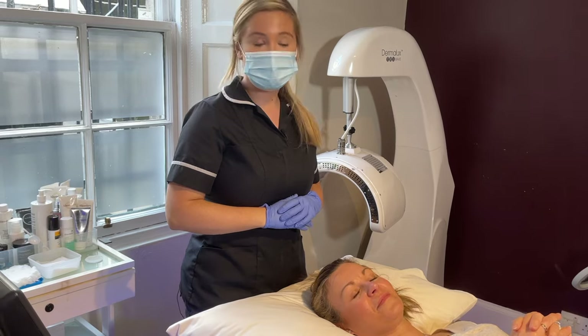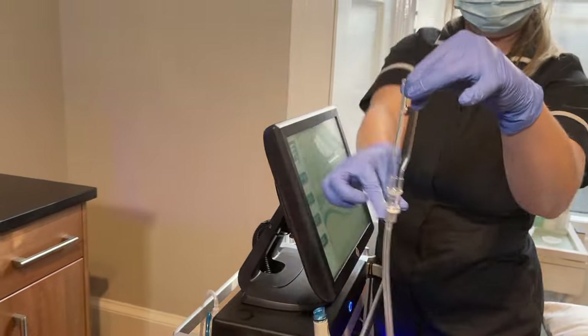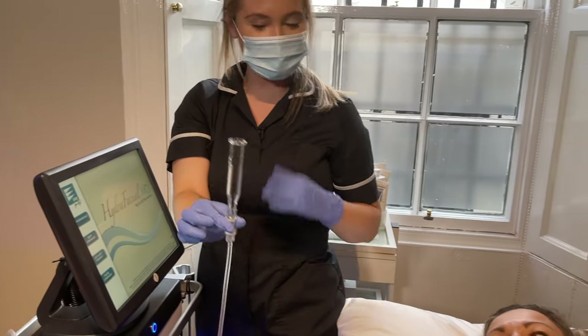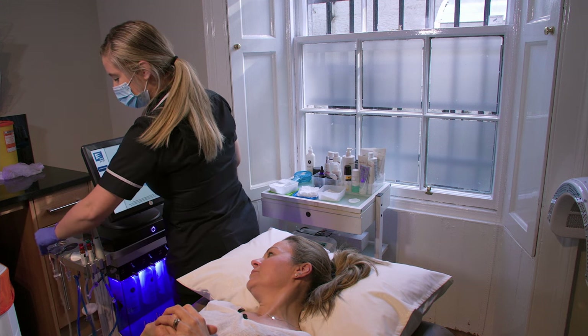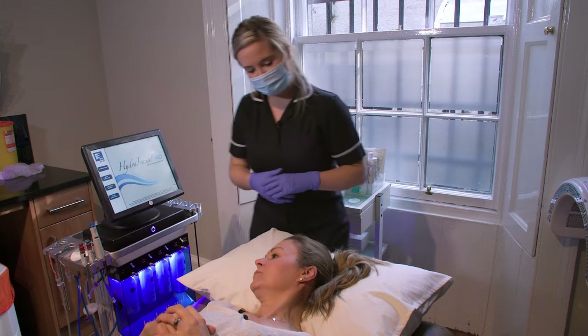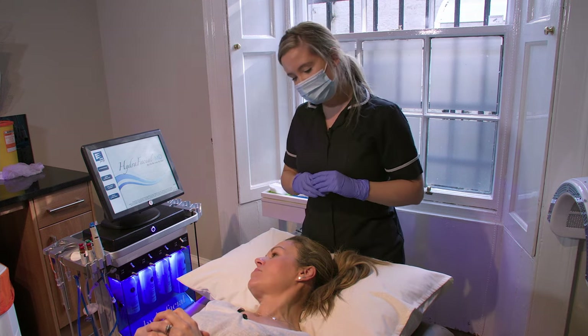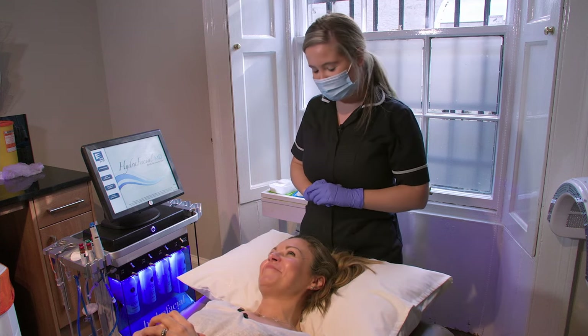We're first going to start off with the lymphatic drainage — it looks like this, it's a small suction device you can use on your body or your face. It's going to help get the blood flowing ready for the facial, and it's also going to help remove all the toxins back into the lymphatic system. It will make you feel fresh and relaxed, ready for the treatment.